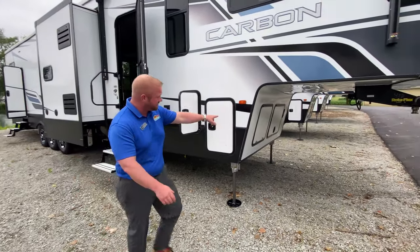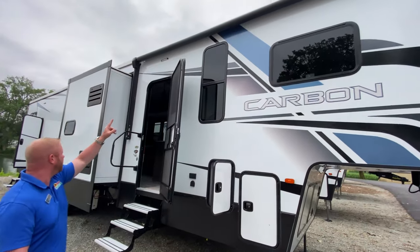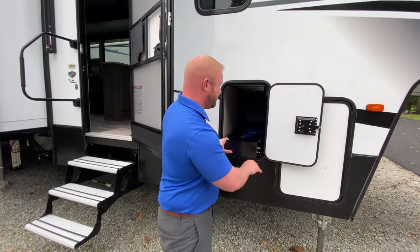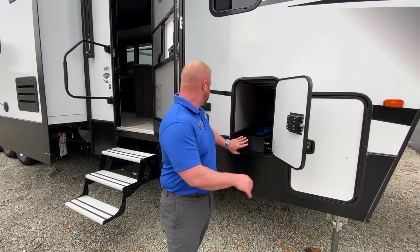You do have the generator that is built into there. You have a really big awning over the side here. You've got outside speakers, a nice little pull-out tray to make it a little bit easier to get your stuff in and out. You even have a TV hookup here.